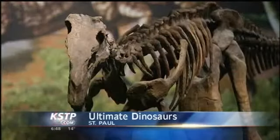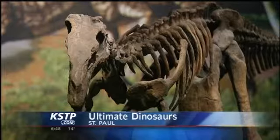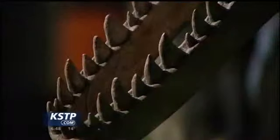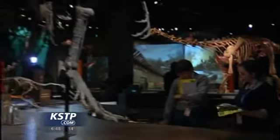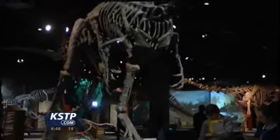They are. They're exact skeletons — they're called cast skeletons. So it's the exact skeleton: the size, how their head would have looked, how big their teeth are. So it's the real thing, as close as you can get.